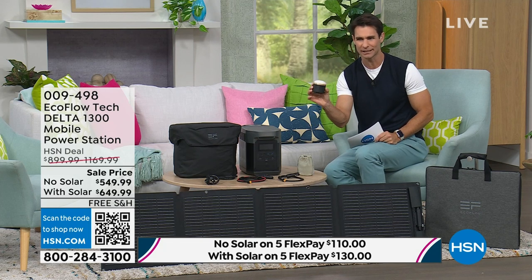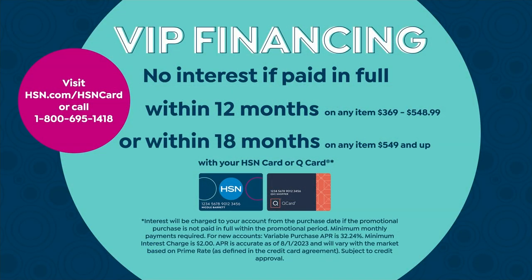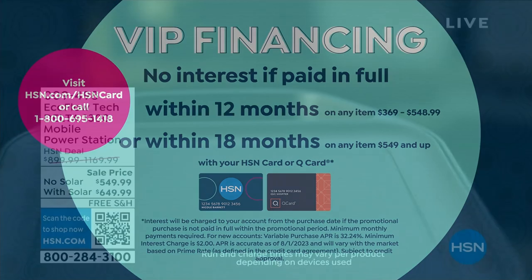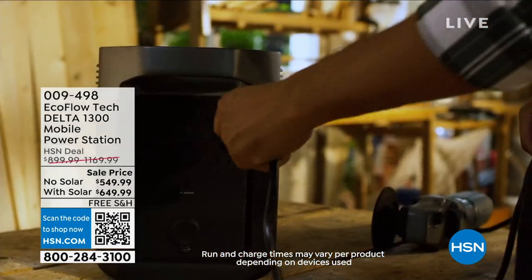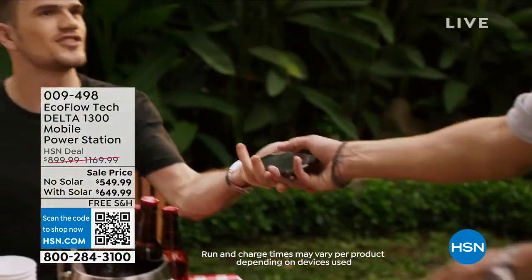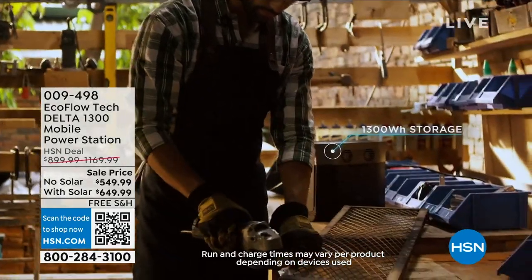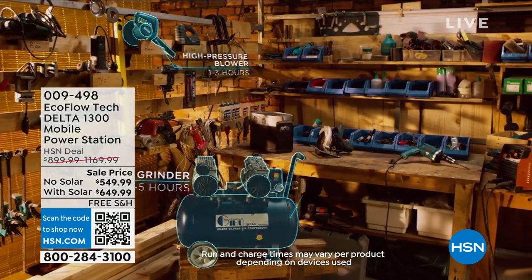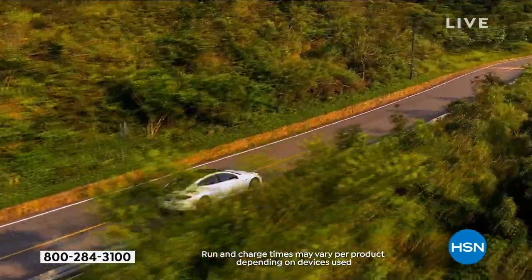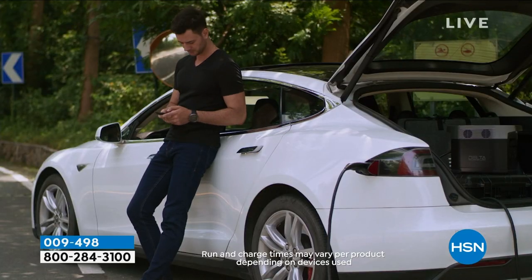Use your HSN card for 18-month VIP financing — or open one today. It's opportunities like this that make having an HSN card worthwhile. It's more than just emergencies — outdoor parties in spring, wedding showers, graduation parties, workstations, power tools. We even show how you can get a few extra miles out of your electric car by carrying it in the back. It's portable, so you can do that. This is the lowest price we've ever done on the Delta 1300 with the solar panel bundle included at $649.99 — and at $36.11 a month with your HSN card, 18-month VIP financing.